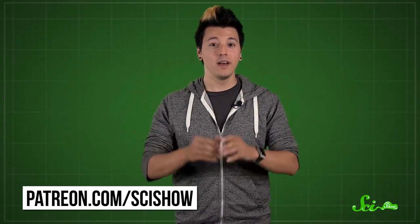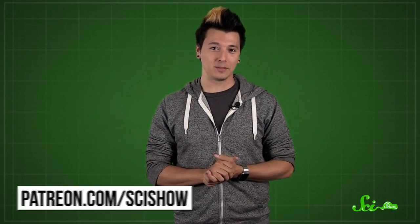Thanks for watching this episode of SciShow, and thanks especially to our patrons on Patreon who help make this show possible. If you want to help us keep making videos like this, go to patreon.com/scishow, and don't forget to go to youtube.com/scishow and subscribe.